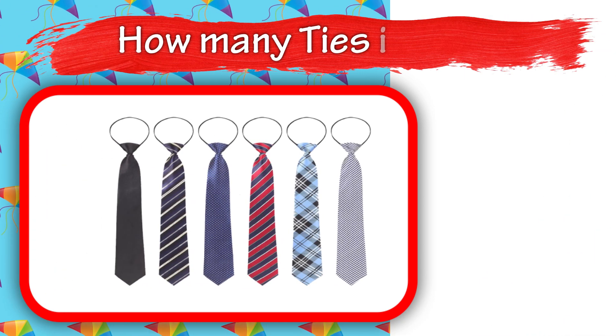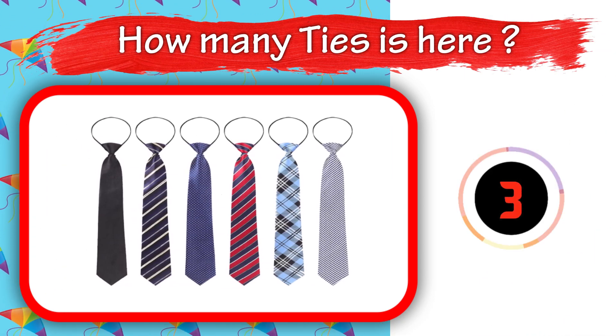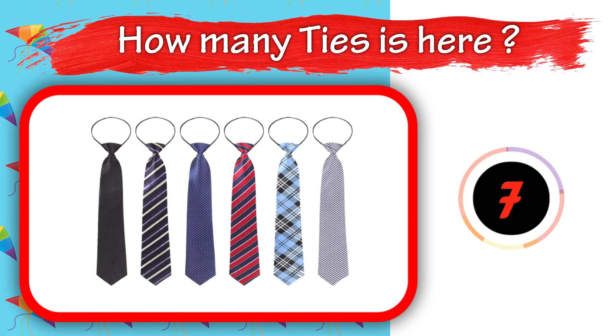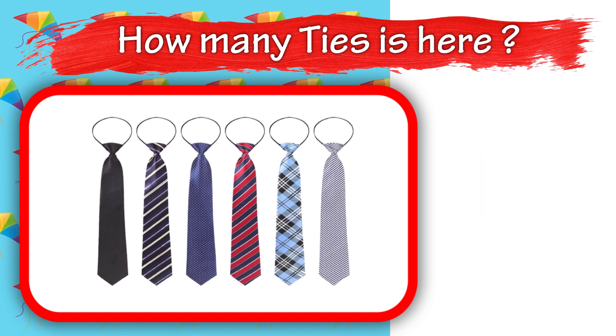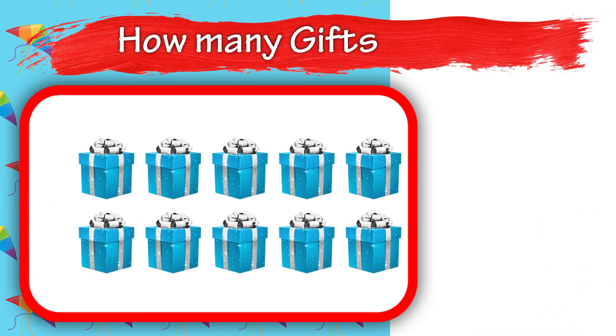How many pairs is here? 10. How many pairs is here? 10. How many pairs is here?